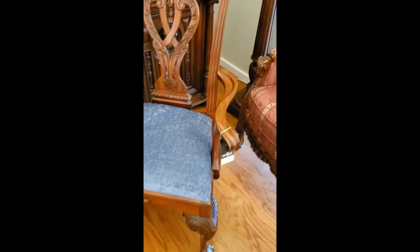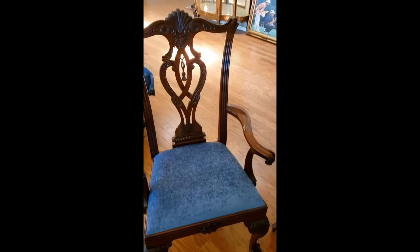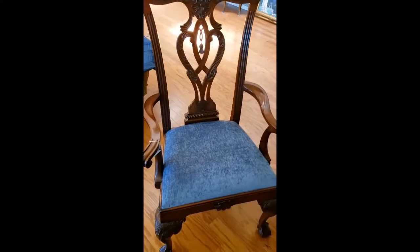And when you bid on one of them, you're bidding on one. So say you won this chair for a hundred dollars — you'd win the other one for another hundred dollars as well. Just remember that you're bidding on each individually.